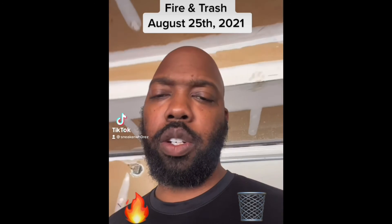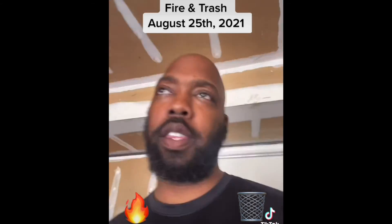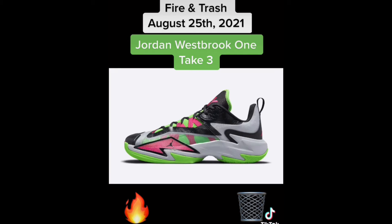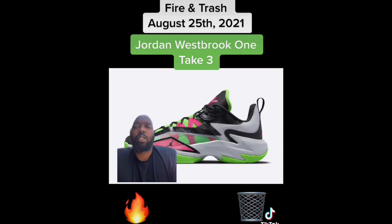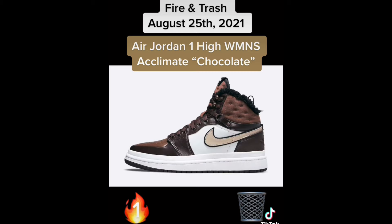What up y'all, we doing fire and trash for the September 25th sneaker news cycle, let's do it. First off we have the Jordan Westbrook One Take Three with a bunch of neon colors. These remind me of the Ultimate Warrior, and for that reason alone these are fire — because I could find a shirt to match clean. Nobody's doing that.